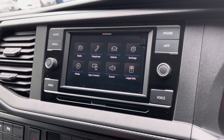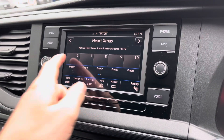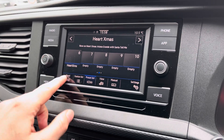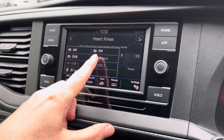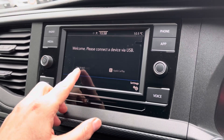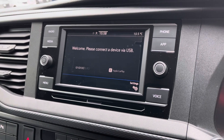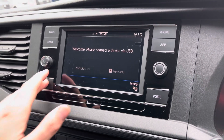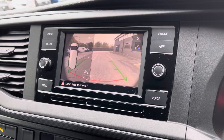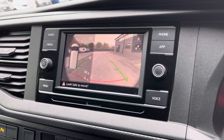Moving on to the centre console, we start off with the digital radio where you're able to listen to and find all your favourite radio stations and save them onto the system whilst on the go. We also have the choice of AM and FM. A quick look at App Connect where you can use Android Auto or Apple CarPlay, which allows you to access and use apps from your mobile device such as Spotify, where you can listen to your own personal playlist, and Google Maps navigation. And finally on your dashboard we get a quick look at your front and rear parking sensors along with your rear view camera.